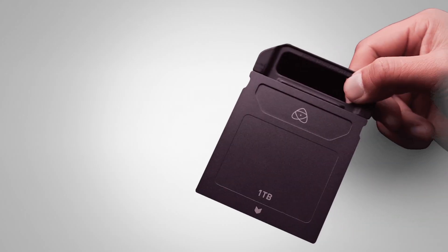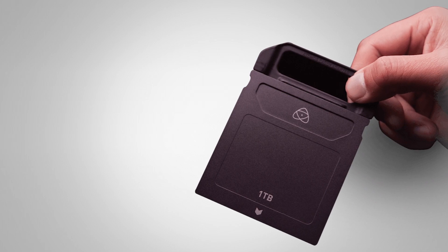One of the things we're announcing with Angel Bird is our mini SSDs. These mini SSDs are going to come in 500GB, 1TB, and 2TB capacities, allowing you to record ProRes RAW but also stay flushed on your 5-inch Ninja 5 unit.